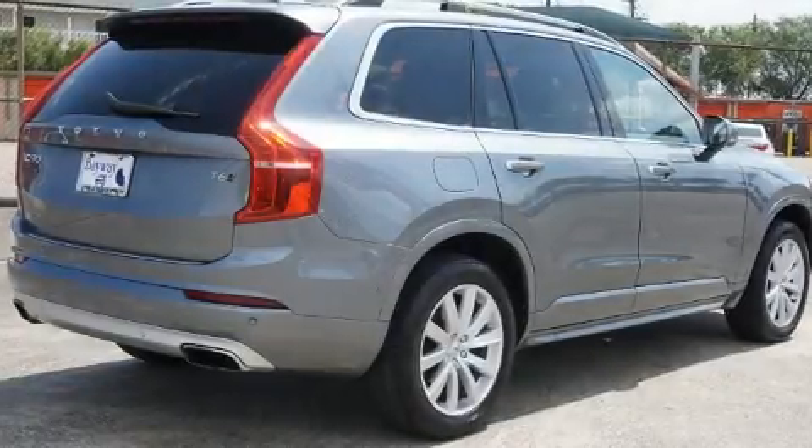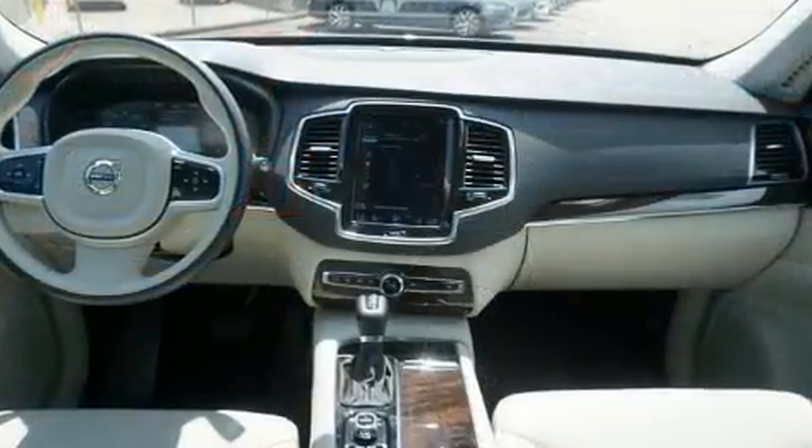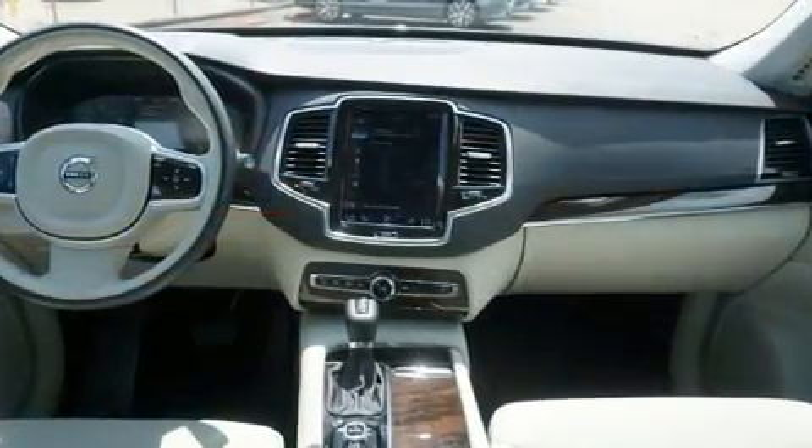The 2017 Volvo XC90. With just over 40,000 miles on the odometer, this four-door sport utility vehicle prioritizes comfort, safety, and convenience.